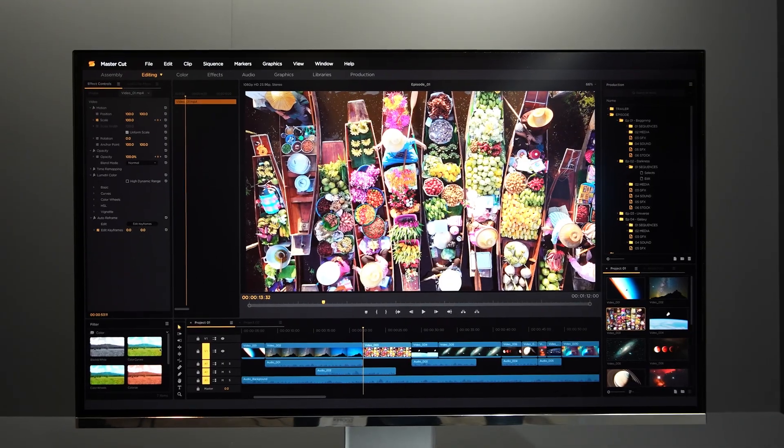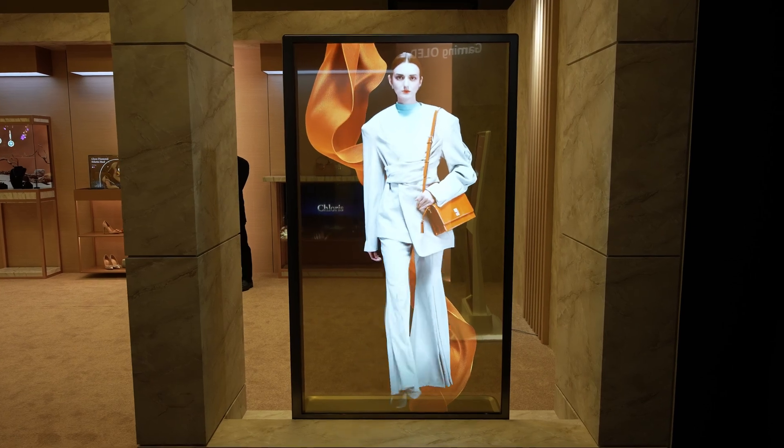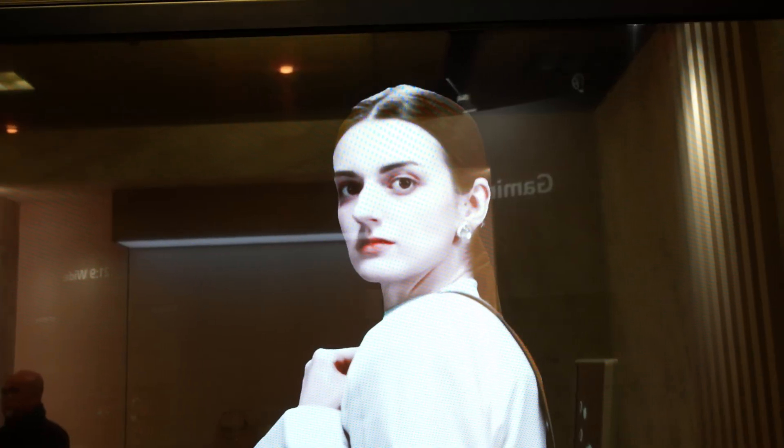So what did I like? I definitely like the bendable OLEDs that you can use for gaming but also for professional use, and I think transparent OLED is going to go mainstream thanks to LG Display. It's already showing up in TVs, and we're going to see what it looks like when we go into malls in the not-too-distant future.